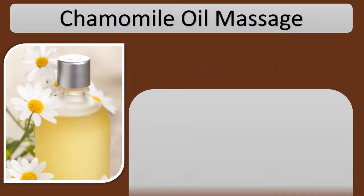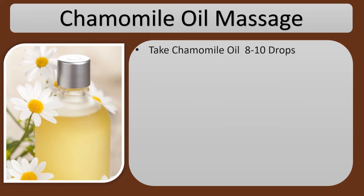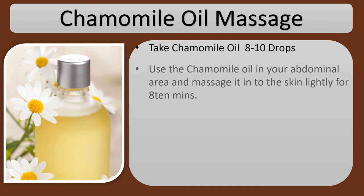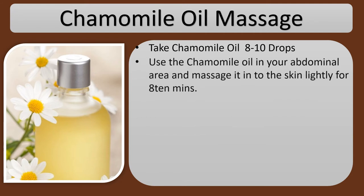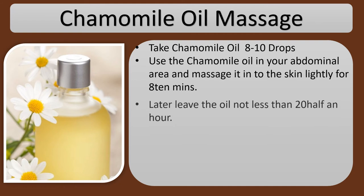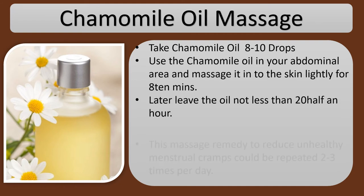Chamomile Oil Massage. Take 8 to 10 drops of chamomile oil. Apply the chamomile oil to your abdominal area and massage it into the skin lightly for about ten minutes. Then leave the oil on for at least 20 minutes to half an hour.